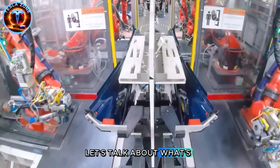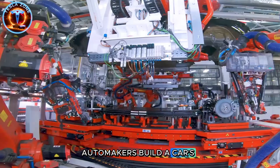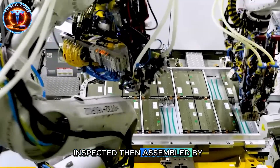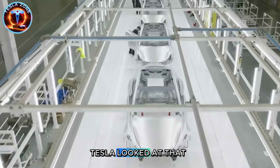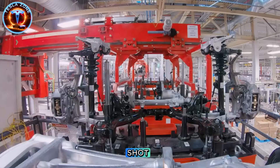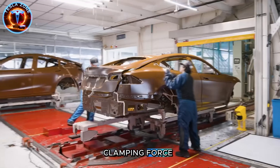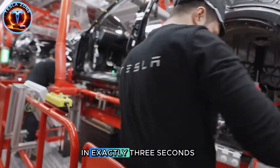Let's talk about what's actually happening inside GigaTexas right now. Traditional automakers build a car's rear chassis from roughly 70 separate metal parts, each stamped, welded, inspected, then assembled by hundreds of robots over several minutes. Tesla looked at that process and asked one question: why not cast the entire thing in one shot? The answer is the GigaPress, a 9,000-ton monster delivering 50,000 tons of clamping force, powerful enough to form the entire rear underbody in exactly three seconds.